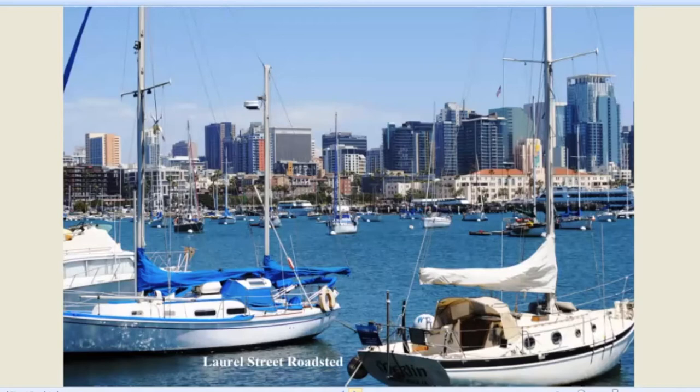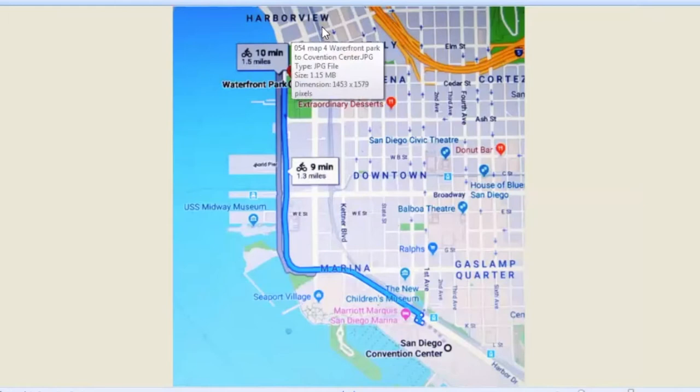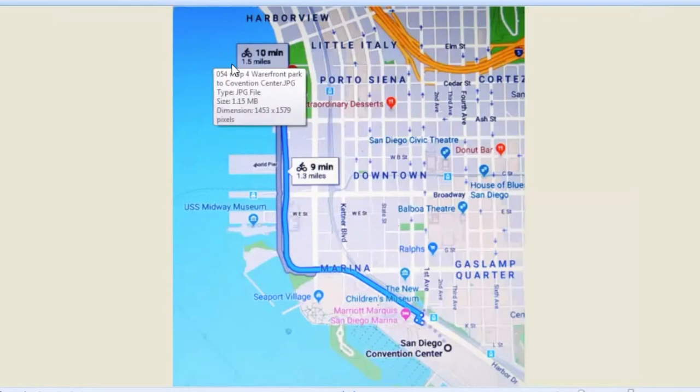And here's the Laurel Street Roadstead. A roadstead is a sheltered place where people can come into the harbor and be totally protected. This is ours at Laurel Street — still there and still used that way. Our next section goes from Waterfront Park down to the Convention Center. This is only about a mile and a half, but of course this is the one that all the tourists mostly see. It has a tremendous number of attractions per distance.